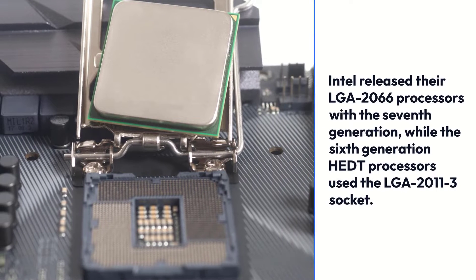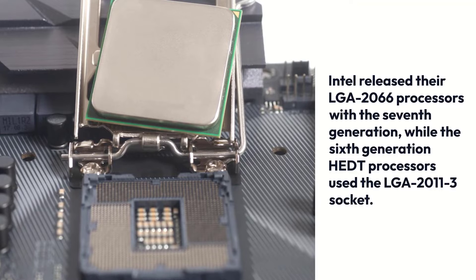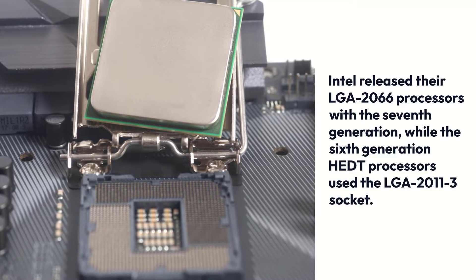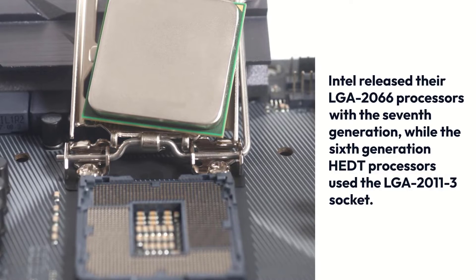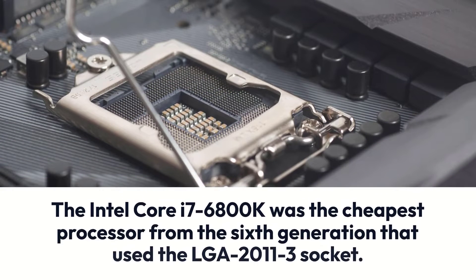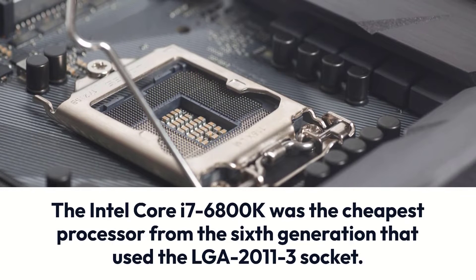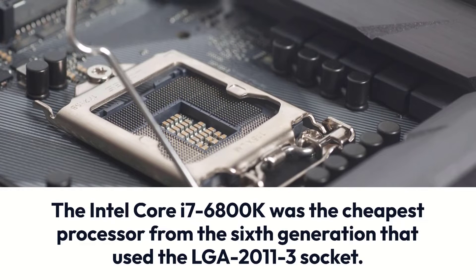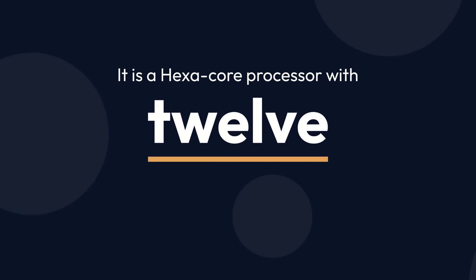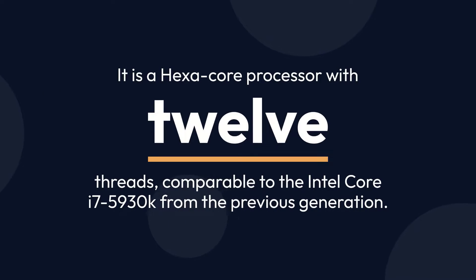Intel released their LGA-2066 processors with the 7th generation, while the 6th generation HEDT processors used the LGA-2011-3 socket. The Intel Core i7-6800K was the cheapest processor from the 6th generation that used the LGA-2011-3 socket. It is a hexa-core processor with 12 threads, comparable to the Intel Core i7-5930K from the previous generation.